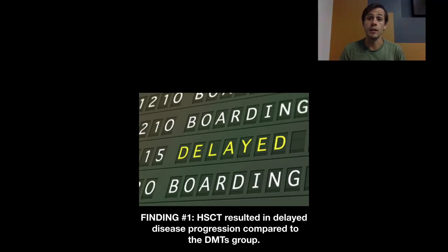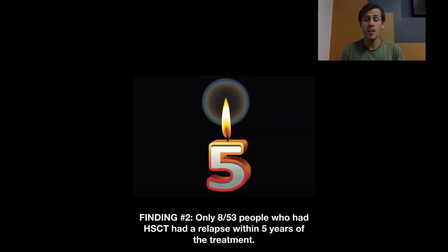The DMT group also didn't include anyone on alemtuzumab or ocrelizumab, for differing reasons. So while that's worth noting for the comparison, focusing on the HSCT results: the next finding was that looking out to five years post-treatment, only eight out of 53 people who had HSCT had had a relapse within that five-year period. That's obviously very interesting and shows this can be an effective therapy with long-term benefits for people with highly active relapsing-remitting MS.